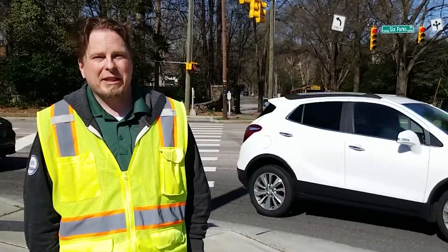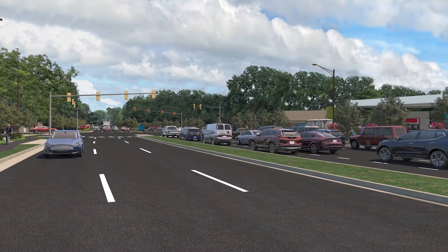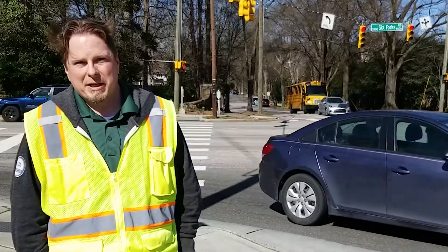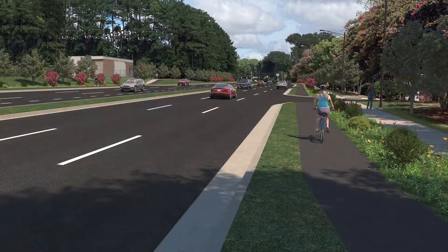We are focusing on several key design elements in our early design at this point. Specifically, we're looking at lane widths, protected intersections, and speed limits to provide a complete streets type project from Lynn Road to Rowan Street. Complete streets means that we're providing a safe and comfortable environment for all users, including vehicular, pedestrian, and cycle traffic.